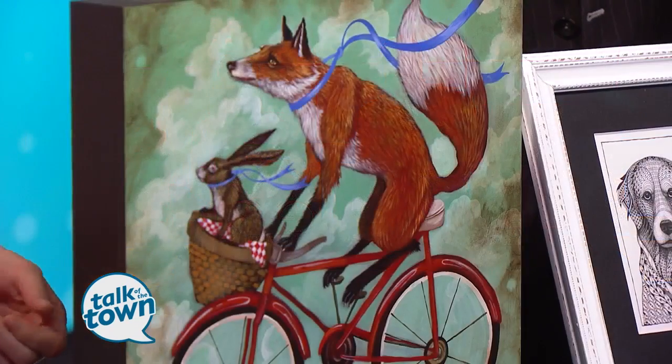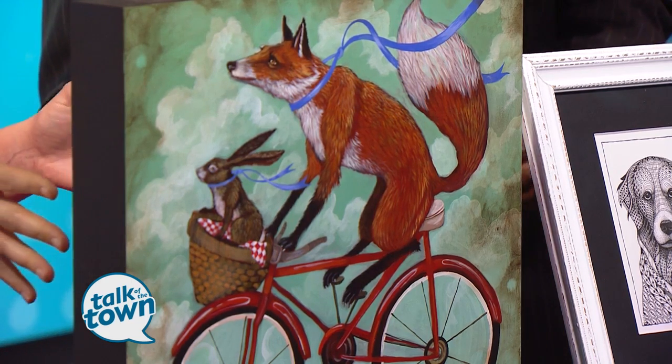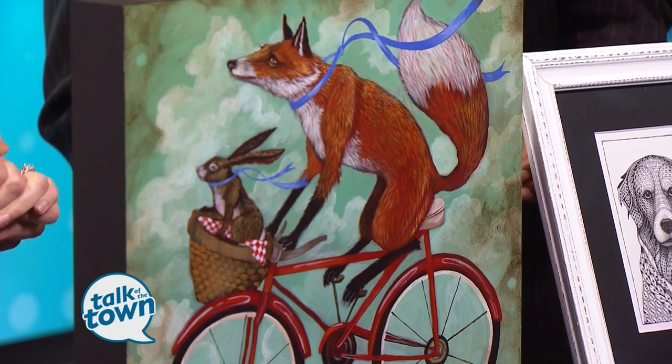And then this one here is Elizabeth Foster, and this is also an original painting. You can just see it's so intricate — there's tiny little brush strokes and it's really whimsical. This is called Friendship, and these are two unconventional friends here. It's just a really cute, whimsical piece.